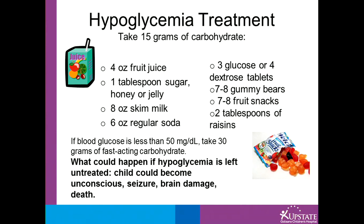If blood glucose is less than 50, you want to pick one of these options and take double, so 30 grams of fast-acting carbohydrate.